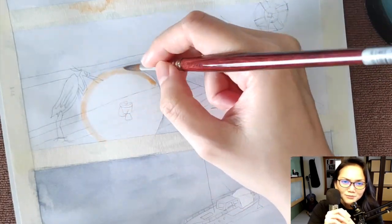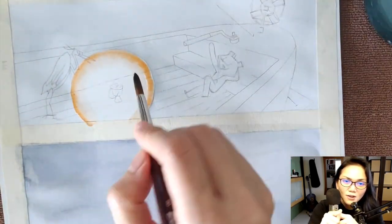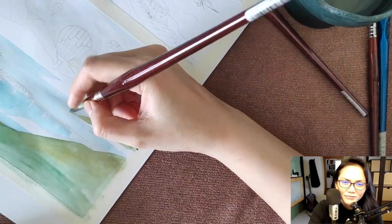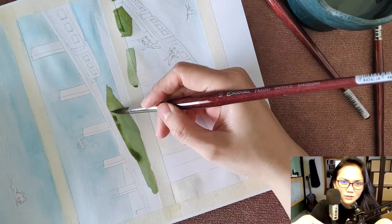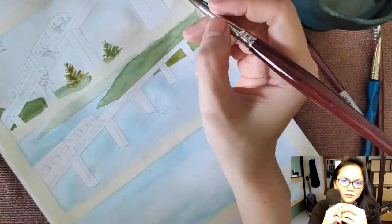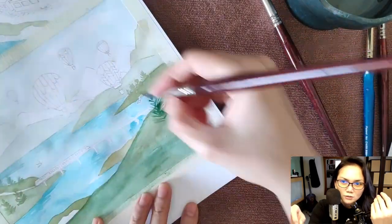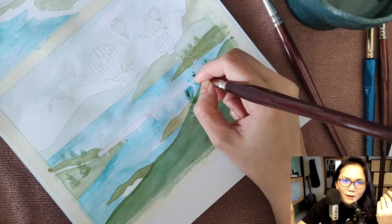Another thing I learned — because I was forced to think of a solution to paint pages much faster — was to paint several pages at a time in batches. There was a point where I was painting five pages at a time, only because they were in sequence and were using the same color palette — daytime scenes or nighttime scenes. Batching that way allowed me to mix colors just once or twice and paint the relevant areas using that particular mixture.